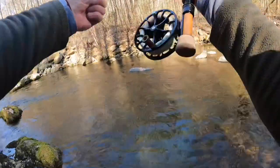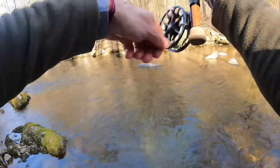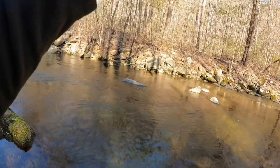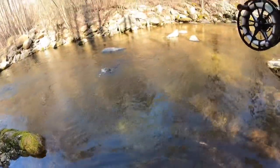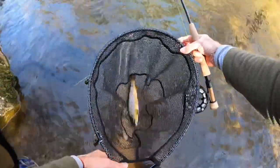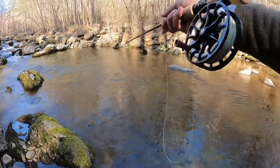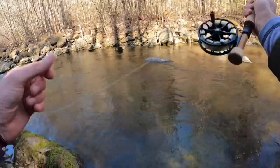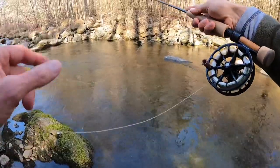Oh, there we go — look at that. Got it on the reel. Nice, nice fish. Awesome. Wow, what a beautiful brown. What a beautiful brownie. That brownie came on the other side of that current right on the edge. What a day — a lot of eager fish.